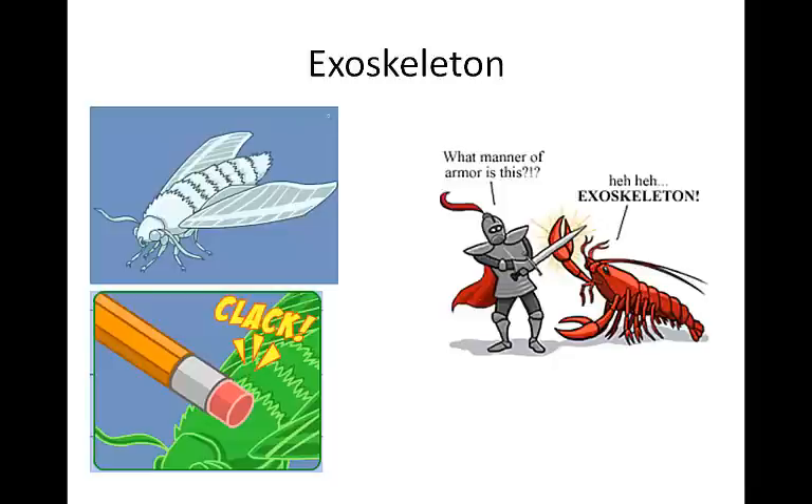In addition to the segmented body, arthropods have a hard exoskeleton. The exoskeleton provides a framework for support, protection, and provides a barrier against water loss in terrestrial animals. It also provides a location for muscle attachment. The exoskeleton in arthropods is made of chitin, a nitrogen-containing polysaccharide bound with protein. Some exoskeletons, like in grasshoppers, can be leathery, while others infuse calcium salts to harden them to the point where a hammer is needed to crack them.